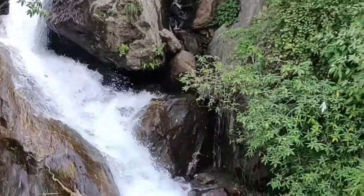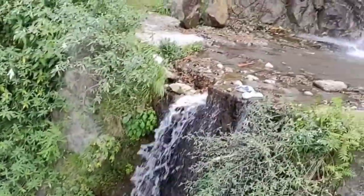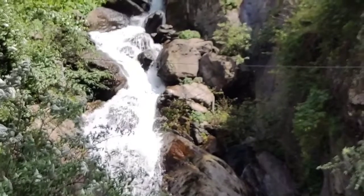Next day, we travelled from Narkanda to Chitgol. On the way, we had our lunch at Rampur. Rampur is a small town which is a small distance away from Narkanda.